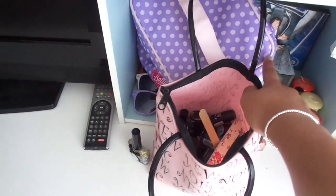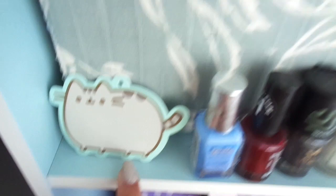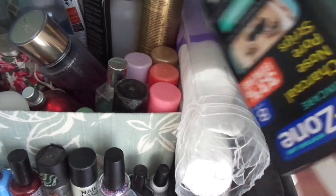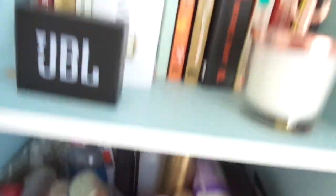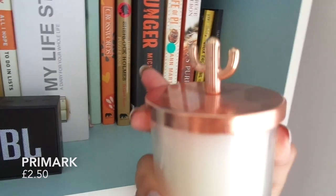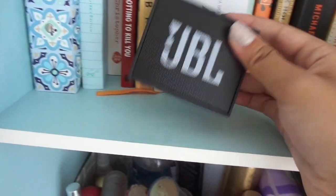This keeps all my nail stuff. I've got all my little sprays, my little Pusheen cat, nail polish removers, nail polish remover pads, nose pore strip things, and oil sheets. Up here I keep most of my books. I also got this candle from Primark — it's so cute, it's got a little rose gold cactus on the top.